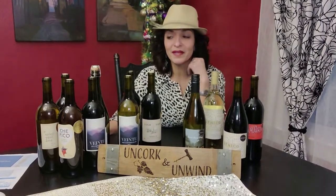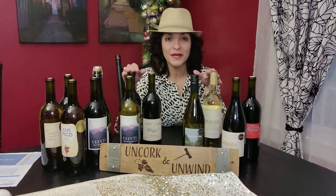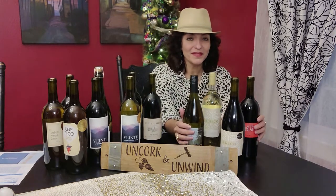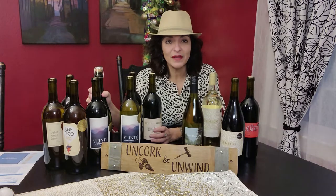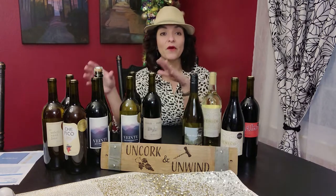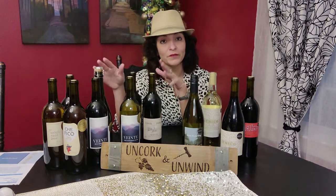Here is a sneak peek into my February 12-bottle mix from Scout Circle Club. As you can see, there are more bottles on this side than on this side. That's because when you're a member of Scout Circle, you have certain wines that are only available to you as a club member. This particular month, there are eight bottles of wine that are only available if you're a club member.